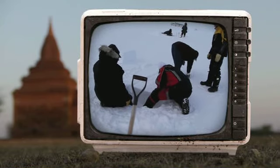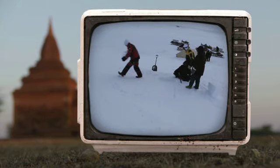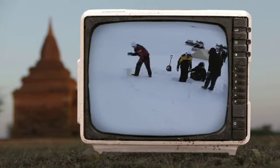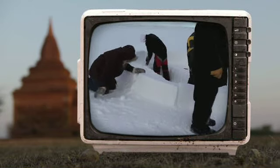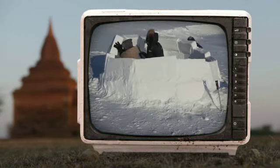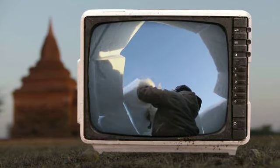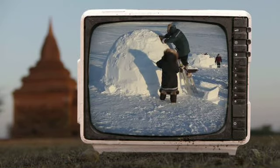Als je ijs in blokken zaagt, kan je daarmee ook een koepel bouwen. Het begint met een cirkel op de grond. Daarna worden de blokken laag voor laag opgestapeld. Door ze een beetje schuin te zetten, komen ze aan de bovenkant bij elkaar. Deze koepel heet een igloo.